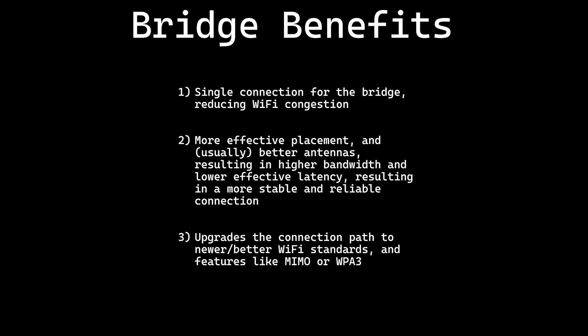Your wireless devices may not support newer WiFi standards or features like MIMO or WPA3. Assuming you select a MIMO capable bridge, and the Ethernet interface on the device is capable of higher speeds than the native wireless adapter, you are effectively upgrading the capabilities of your devices.